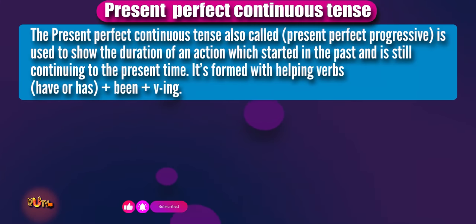The present perfect continuous tense, also called present perfect progressive, is used to show the duration of an action which started in the past and is still continuing to the present.